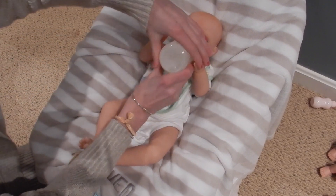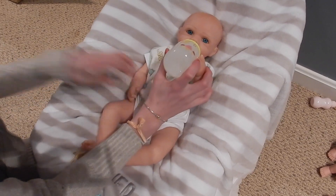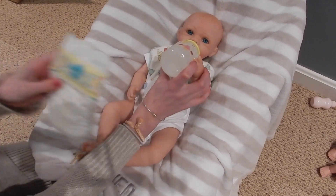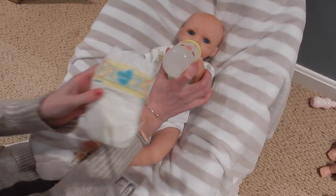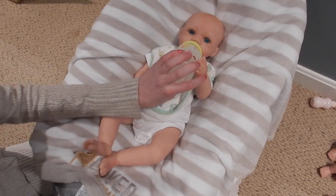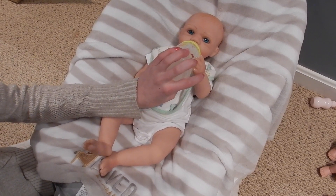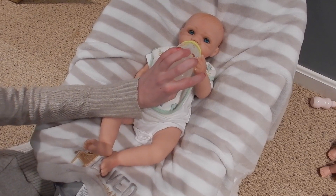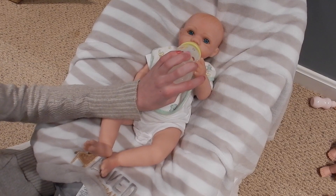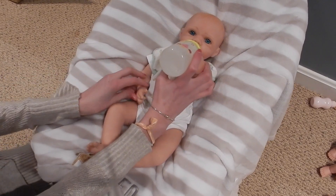He likes to hold the bottle sometimes. So he's got the bottle, and then I have a Pampers newborn diaper to put him in after. We also have a little outfit picked out for him — this one I actually don't think he's ever worn. He's wearing the onesie, but I don't think he's worn the rest of the outfit, so I thought this would be cute to put on him. Anyways, he is so cute.